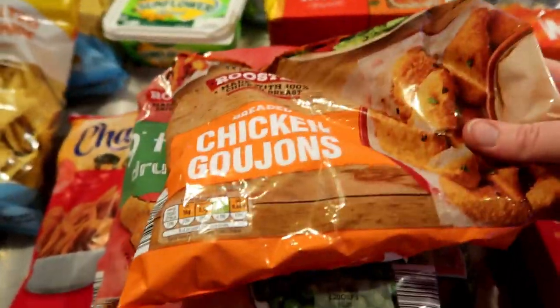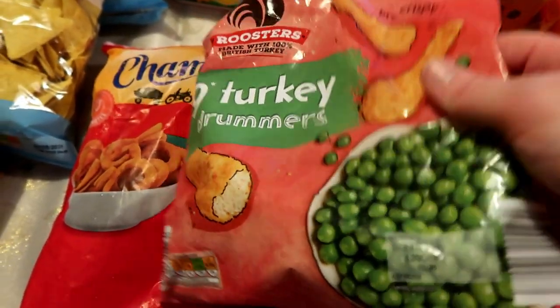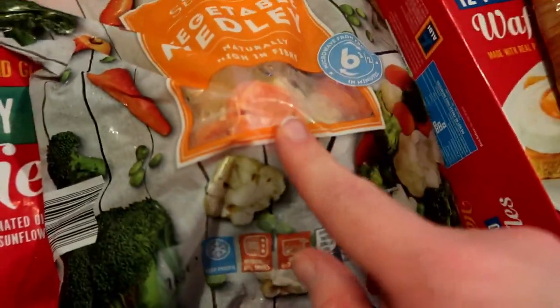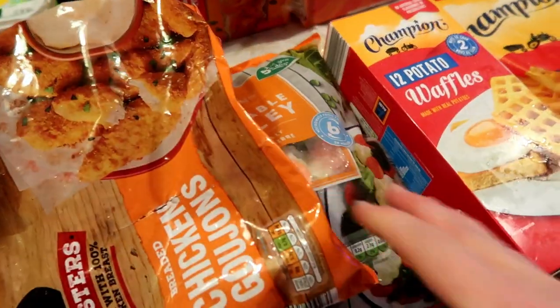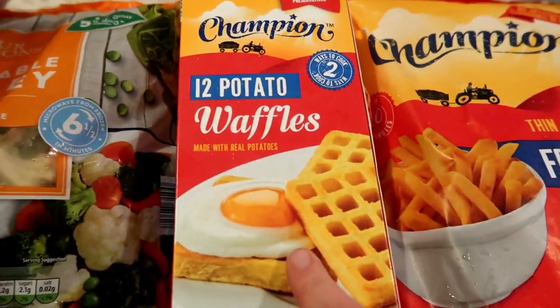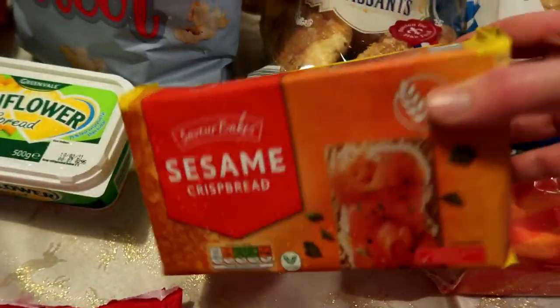Over to the frozen stuff: I've got a pack of chicken dippers, turkey drummers, some curly fries, a mixed vegetable medley which will be nice in stews or served with whatever meal you've got, and some potato waffles and french fries.